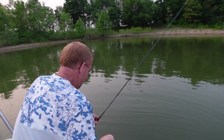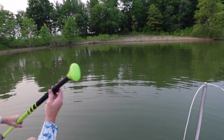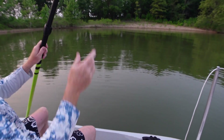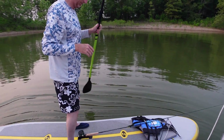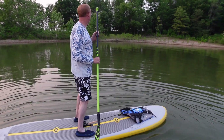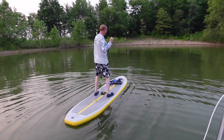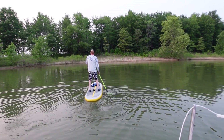Sam is getting ready to fly fish on the paddleboard. He surprised me with this paddleboard for my birthday a few years ago and we've really used it a lot with this boat. I usually go around the edge of the shore in the mornings and look at everything, and Sam uses it a lot to fly fish. We'll see if he catches anything.